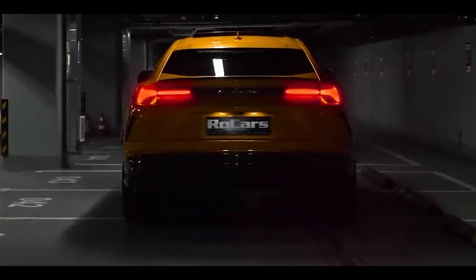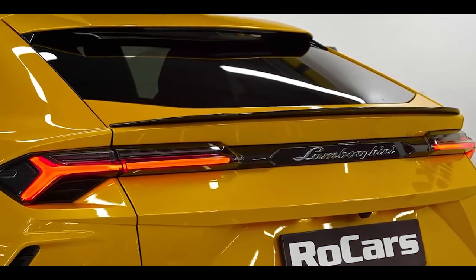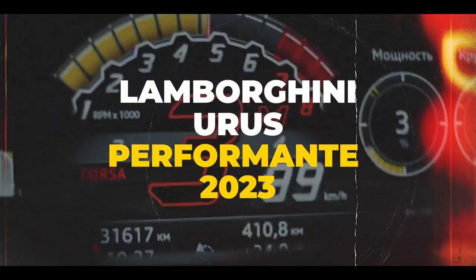Fasten your seatbelts, car enthusiasts. Get ready to witness the birth of automotive perfection as we unveil the highly anticipated Lamborghini Urus Performante 2023.